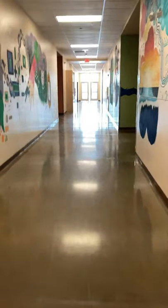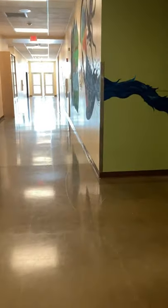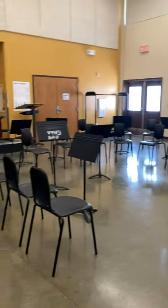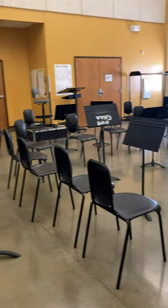Here we are coming down the hallway to this classroom. You can see the chairs are set up so that the students come in and sit down. We have a little bit of announcements and instruction,